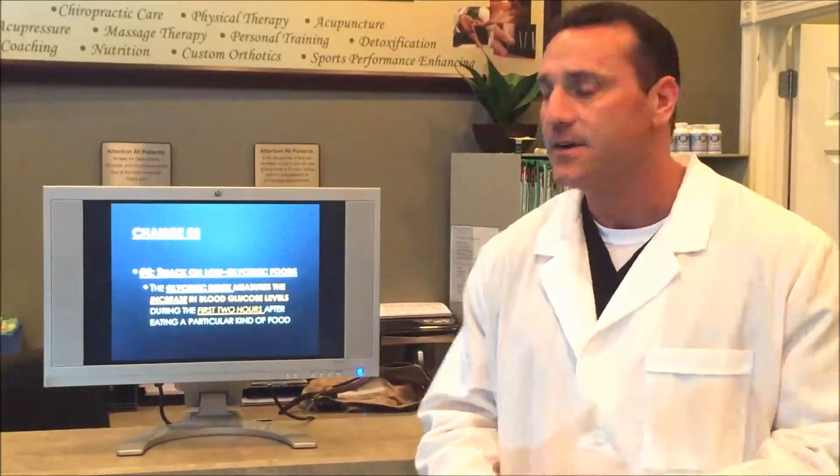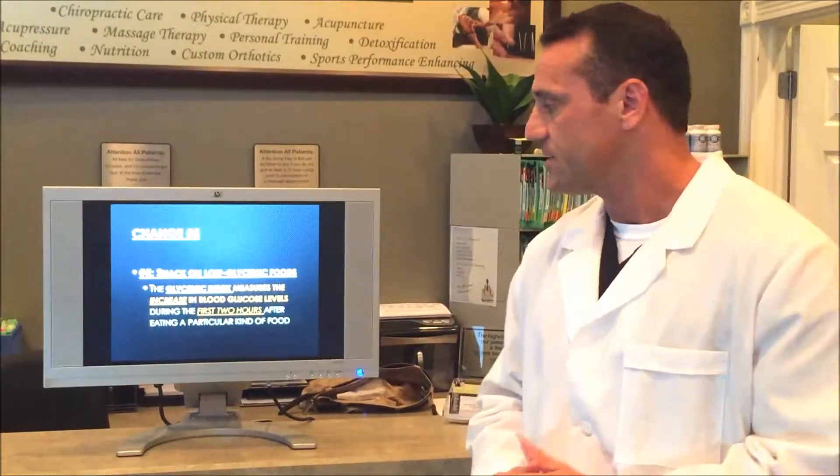Change number five: you want to snack on low-glycemic foods. There are high-glycemic and low-glycemic foods, measured by the glycemic index, which measures the increase in blood glucose levels during the first two hours after eating a certain carbohydrate. Change number six, which piggybacks on change number five: never consume high-glycemic foods without a source of protein or good dietary fats, because protein or fat will slow down absorption and avoid high blood sugar spikes and crashes.